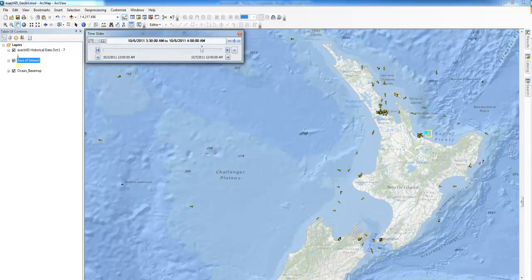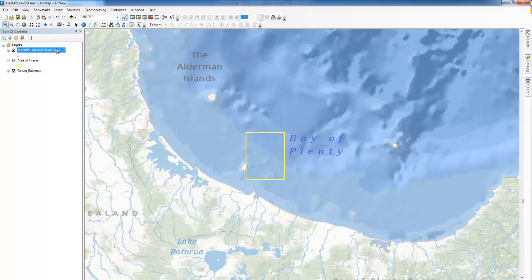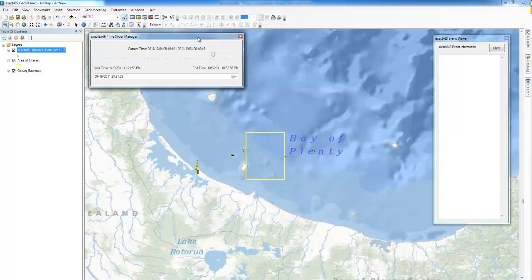Here we've established our area of interest off the coast of New Zealand. By using historical data, we can play back to see vessel movements around our zone. Now that we have identified that vessels are traveling through our area of interest, we can then create custom alerts to pinpoint exactly when and who is entering.